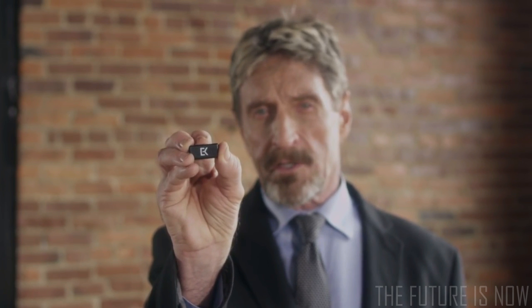Hello there. I'm John McAfee, founder of the McAfee antivirus company. Since leaving the company, I've become part of bigger and better things. This is my new product, EveryKey. It replaces all of my passwords and my keys.